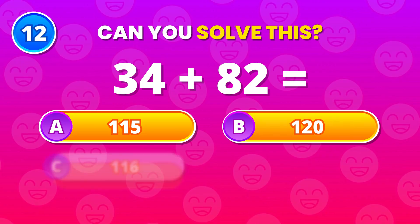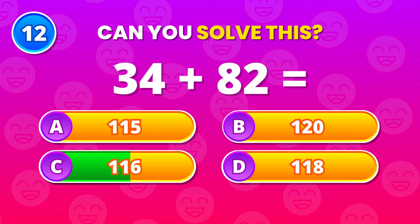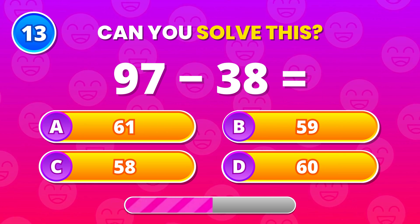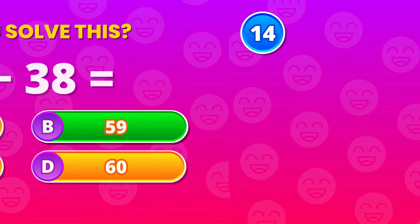Here's a bigger one. 34 plus 82. 116 is spot on. Great focus. Stay with me. 97 minus 38. 59 is the right answer. Impressive mental math.